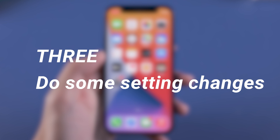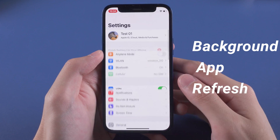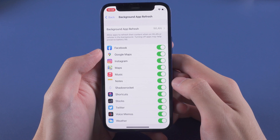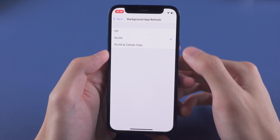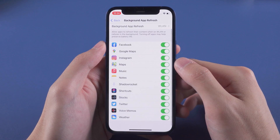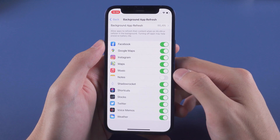Step 3: Do some settings changes. These settings can cause your iPhone to be slow. First, turn off some Background App Refresh. Go to Settings, scroll down, tap General, and tap Background App Refresh. This function allows certain apps to download new content in the background when you're not using your iPhone. Check which apps you don't want downloading new content in the background — I chose Books, Notes, and Podcasts. You can choose whatever you like.